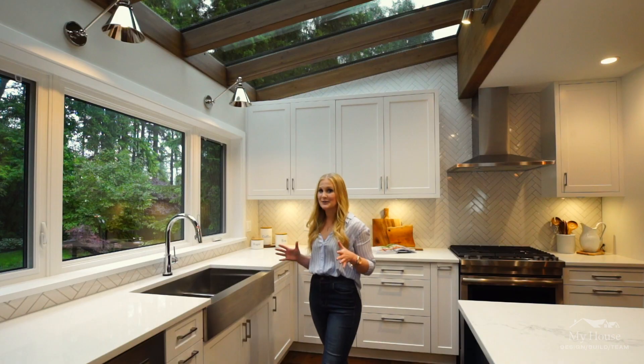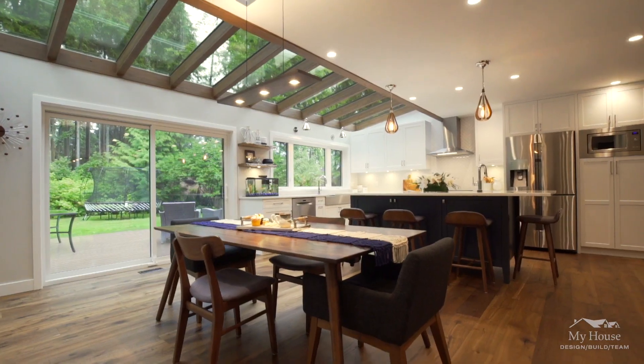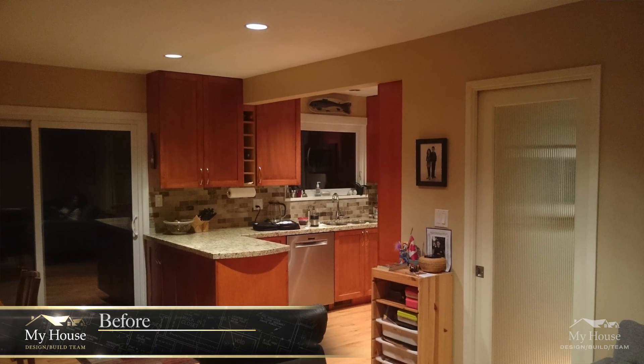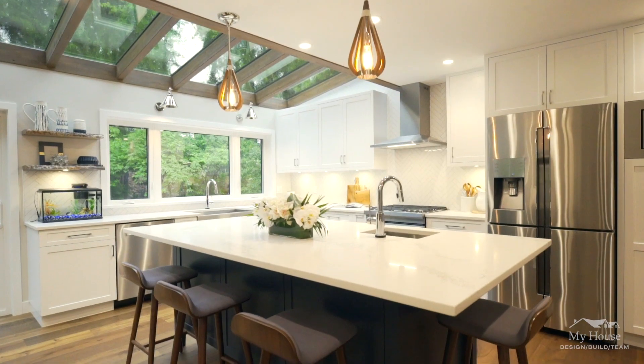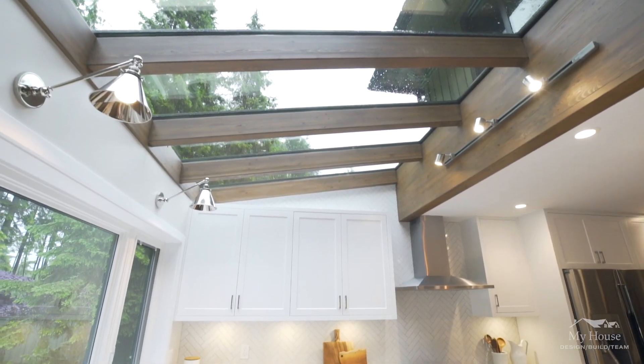Pulling you into the kitchen — I just want to point out that it's actually pouring rain right now and it still feels so bright in this space. The back of their home is actually north facing, so originally when we came to the home they had a lot of dark finishes and it felt a little bit gloomy. So during the design phase we decided they needed a lot of natural light into the space.